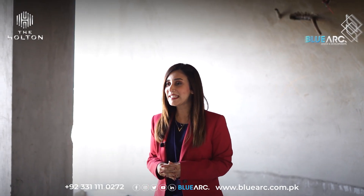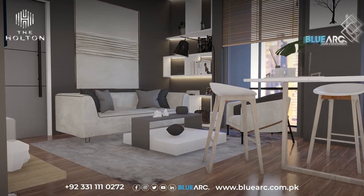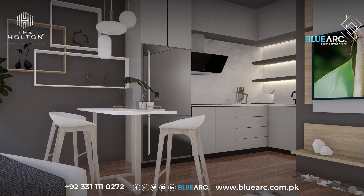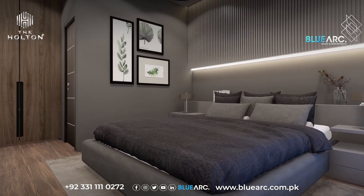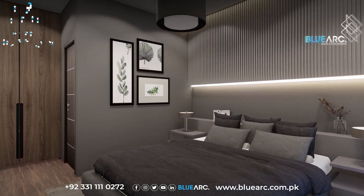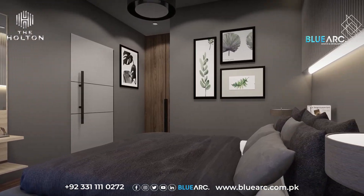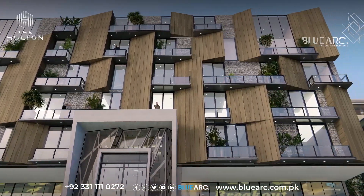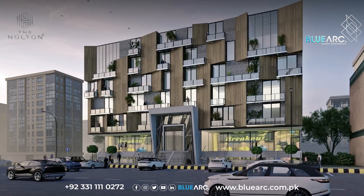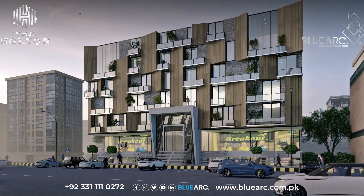Now I am standing here inside the one-bed apartment, which comprises of a living area with an open kitchen and a dining area. It also has a bedroom with an attached bathroom and a dressing area. All the apartments come with their own balconies that offer stunning views of landscapes, the city skyline, and the surrounding areas.